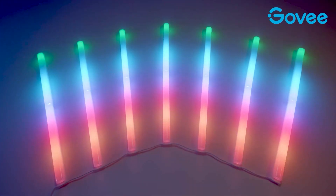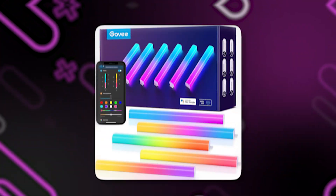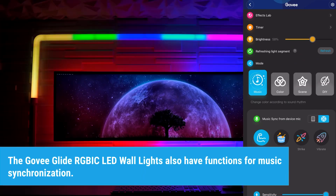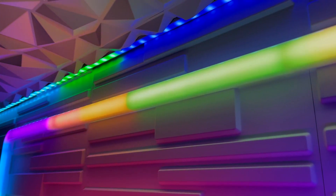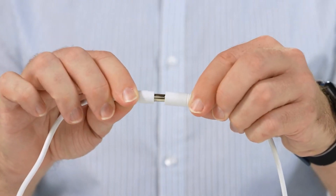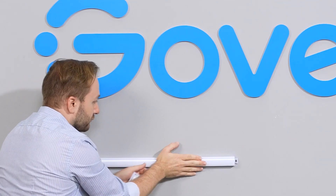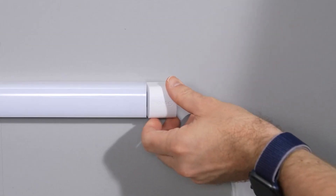The Govi Glide RGBIC LED wall lights also provide smart features. Using the Govi Home app or voice assistants like Amazon Alexa or Google Assistant, you can control and personalize them. They also have music synchronization functions — your games' or music's audio can cause them to react, producing dynamic lighting effects that move and alter in time with the sound. The simplicity of installation and adaptability are additionally noteworthy, as these lights can be placed and adjusted to fit your preferred layout effortlessly thanks to their adhesive backing and flexible construction.